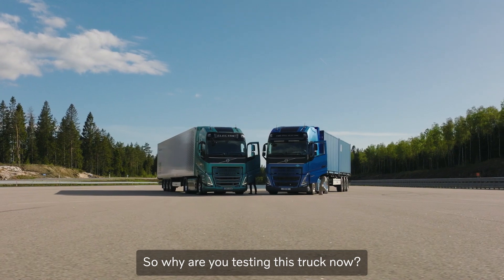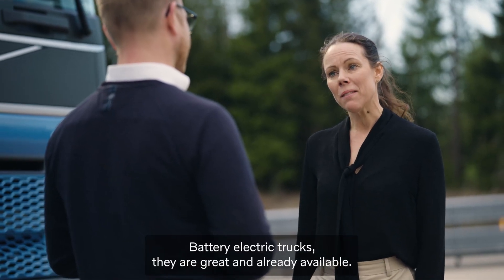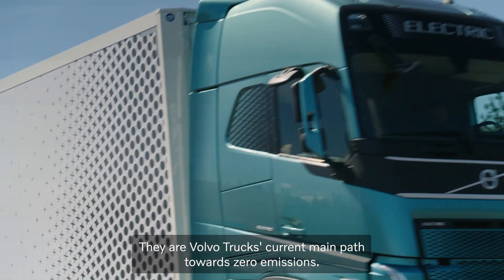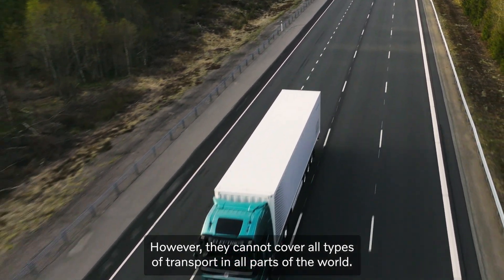So why are you testing this truck now? Battery electric trucks are great and already available. They are Volvo Trucks' current main path towards zero emission. However, they cannot cover all types of transport in all parts of the world.